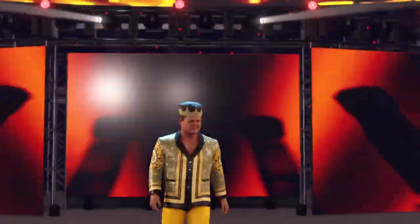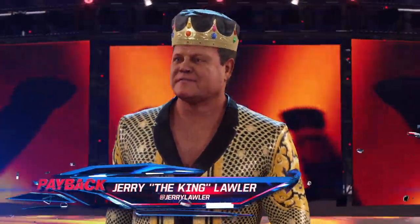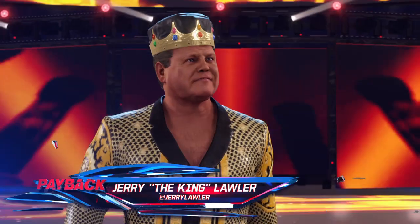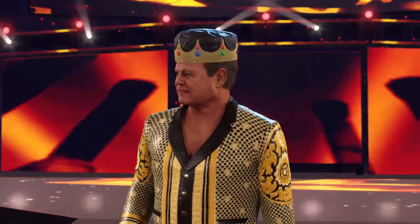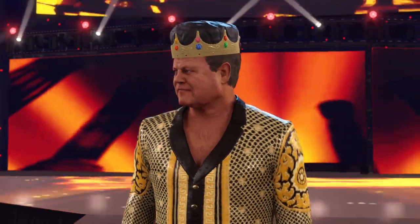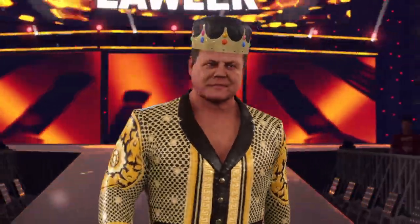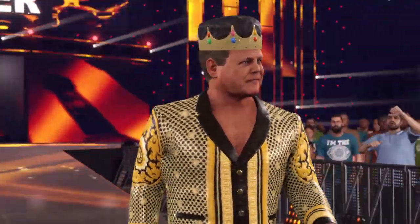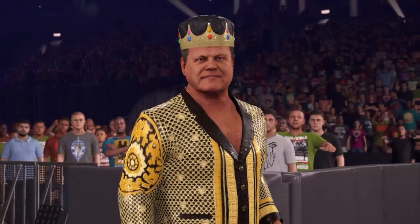All hail the king. And his opponent from Memphis, Tennessee, weighing in at 235 pounds, Jerry the King Lawler. I don't know whether to stand, whether to kneel. I have to properly pay my respects to the king.